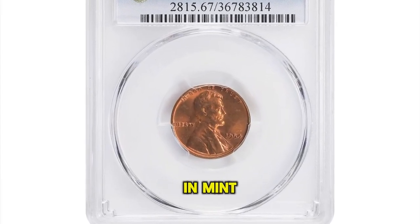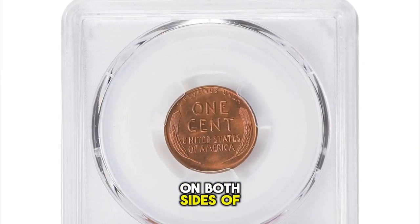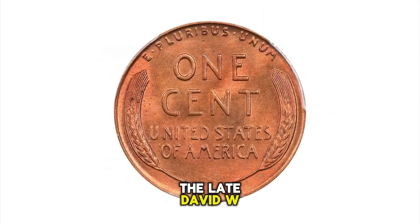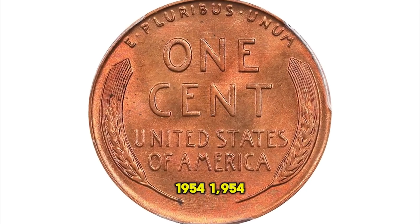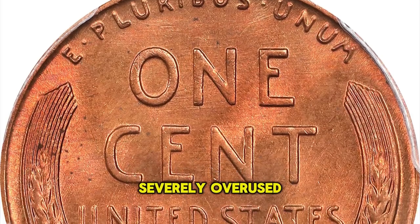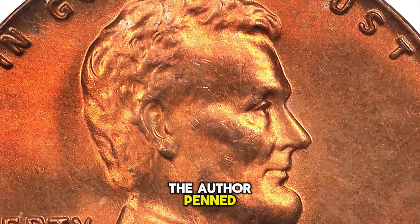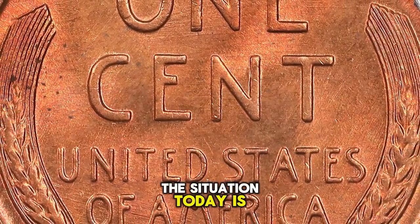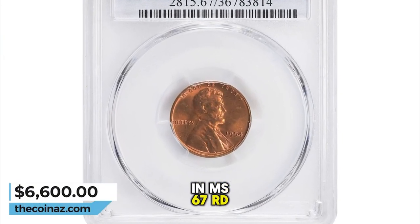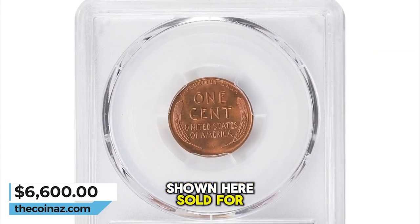1954 Lincoln Cent, graded mint state 67 red by PCGS. Soft satin luster blends with original deep rose red mint color on both sides of this gorgeous example — a surprise condition rarity among 1950s Lincoln cents. The late David W. Lang noted that 1954 cents are notable for their generally poor quality; most are dark and were coined from severely overused dies, and none had been certified MS67 RD by either PCGS or NGC at the time he penned his complete guide to Lincoln cents in 1996. The situation today is minimally different, as this issue remains a formidable condition rarity. Sold for $6,600.